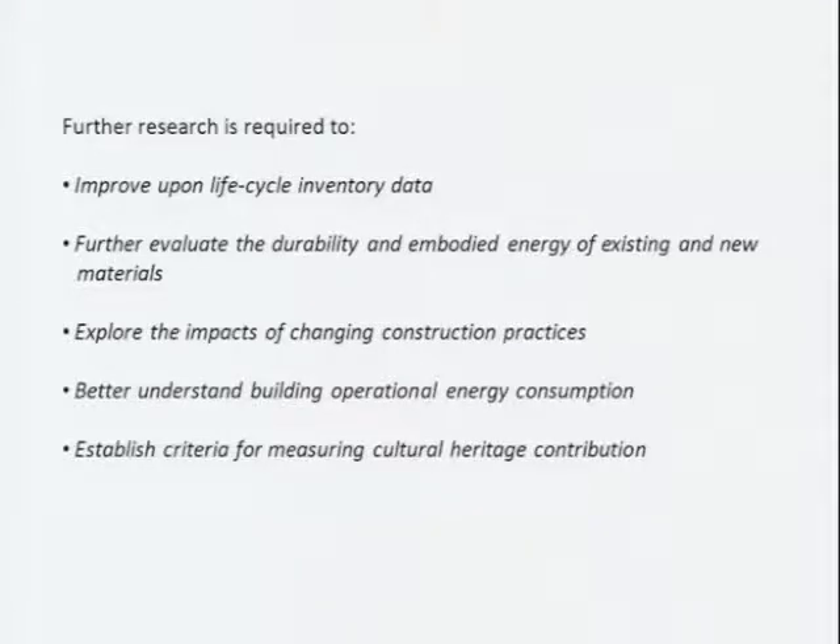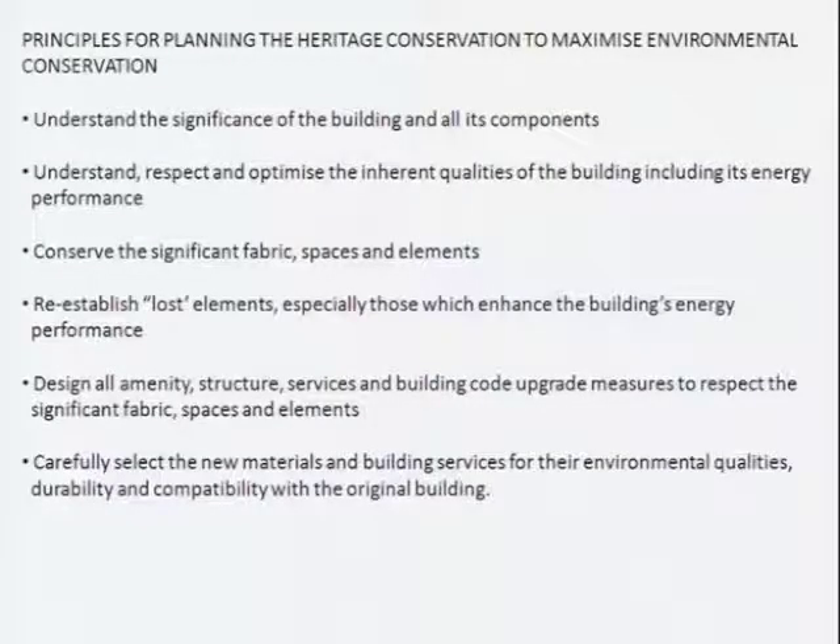We need to establish criteria for measuring the cultural heritage contribution — for example, if something is of national significance, it should receive a certain number of points in a rating tool. As architects, the principles we followed were: understand the significance of the building and all its components; understand why it was built, how it was built, and how it performed; respect and optimise inherent qualities; conserve the fabric, spaces, and elements; re-establish lost elements like light wells and high ceilings; design all amenity, structure, services, and building code upgrades to respect significant fabric; and carefully select any new materials and building services for their environmental qualities, durability, and compatibility.